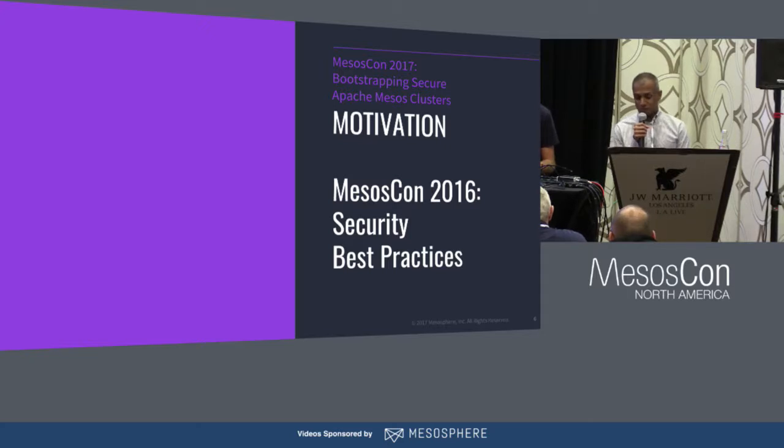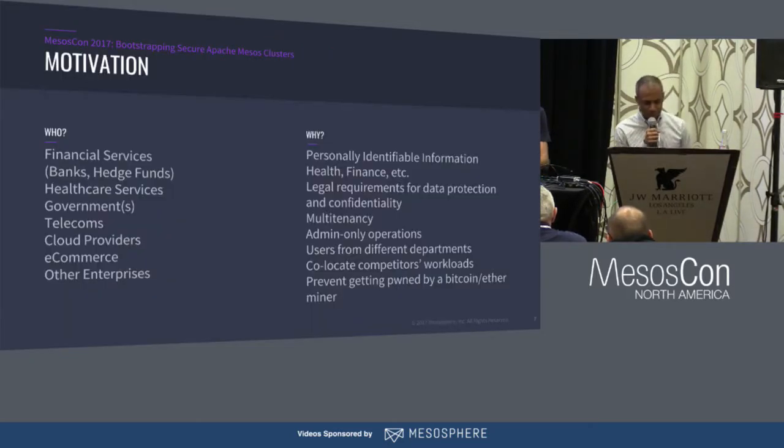This has happened more often — and some of you may laugh — but there are plenty of people out there that are getting owned, especially given what's happened at Equifax and how it's affected almost everybody. There's nobody that's unaffected by it. We want to make sure that you try, to the best of our knowledge, to set up a cluster that is relatively tolerant to most known attack vectors.